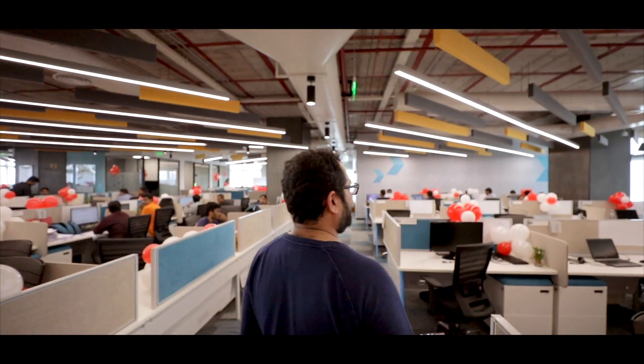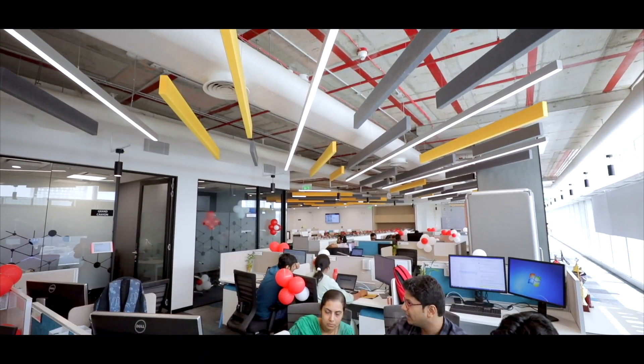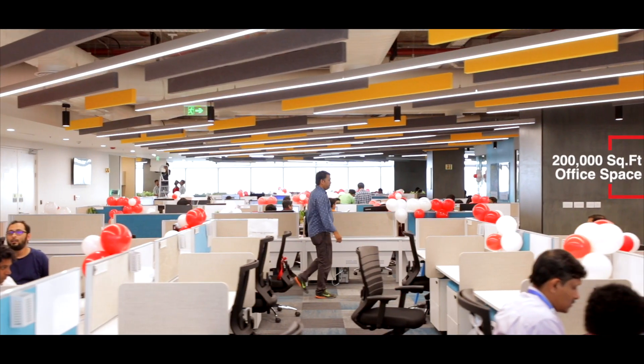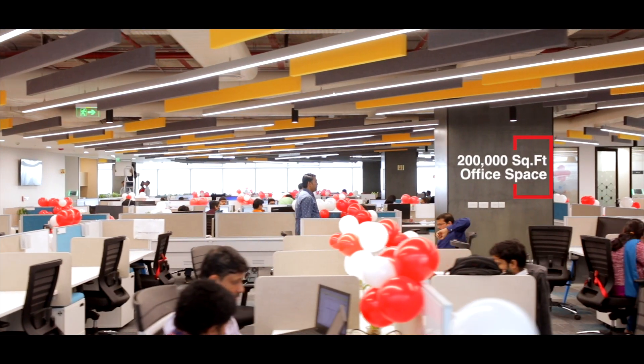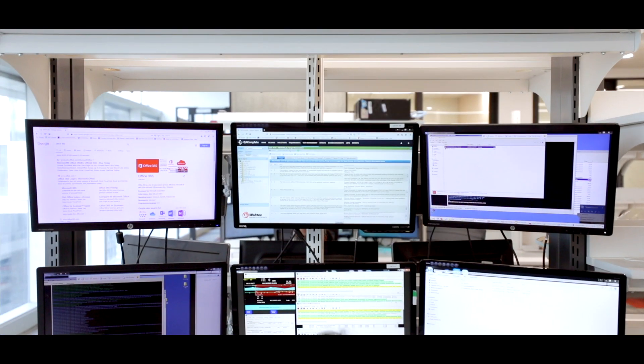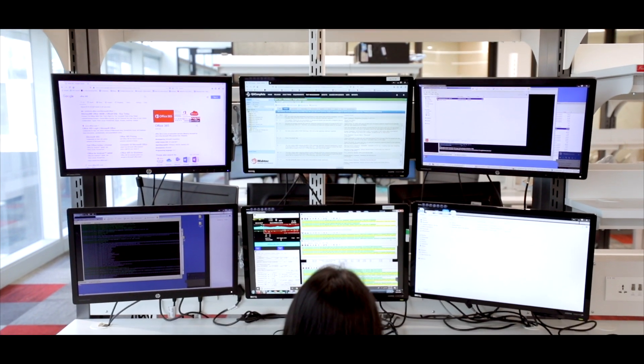The Technology Center in Bangalore is one of the leading technology centers with more than 1,200 employees. We have close to 200,000 square feet of office space and more than 60,000 square feet of lab space to conduct various development activities.